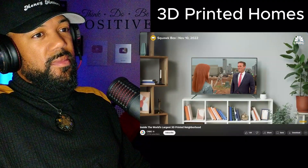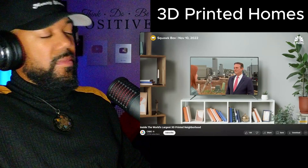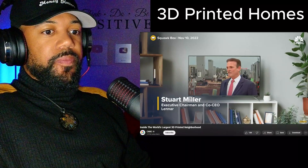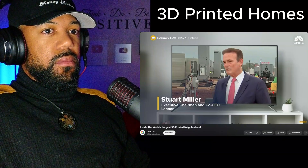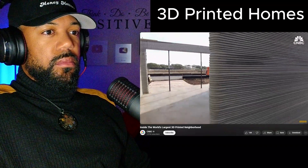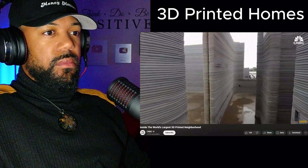This is really in its infancy. 3D printing — we don't see a lot of it. Why is a company as large as Lennar getting into this now? We're just getting started. This is all about innovation. This is the first 100 homes, but they expect to bring this to scale. At scale, they can really bring cycle times down and also bring costs down.